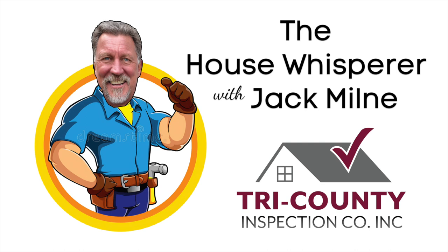We're back once again with Jack Milne, the House Whisperer, who is here every week dispensing invaluable advice. As the old saying goes, sometimes size matters. Before we went to the station break, we were talking 8x10s versus a 10x12 shed. One is 80 square feet versus 120 square feet. The 120 square foot shed is a third larger, and costs are similar.